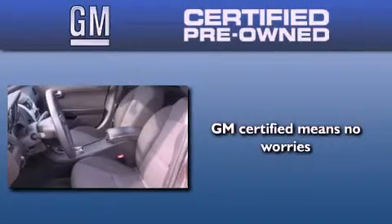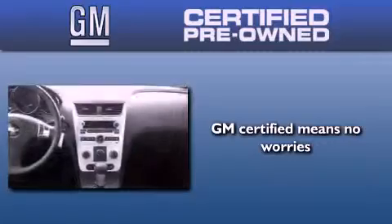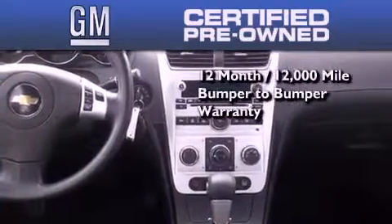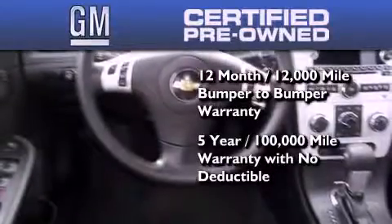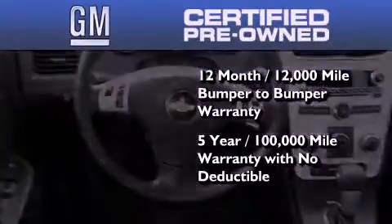You can have peace of mind knowing that this Chevrolet is backed by a 12-month bumper-to-bumper warranty and a five-year, 100,000-mile powertrain limited warranty. Plus, it passed a 117-point inspection and has been reconditioned to make sure it's ready to be driven home.